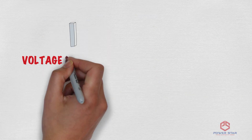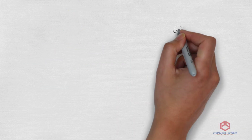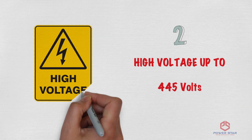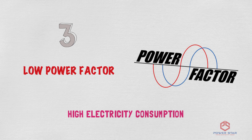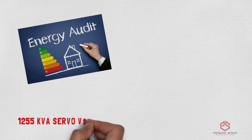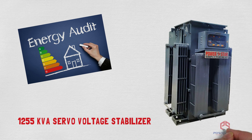First, there was a problem of voltage fluctuation and single-phasing. Second, at night, voltage was as high as 445 volts, which led to extra electricity consumption. Third, due to voltage fluctuation, the power factor came low, which led to high electricity consumption. The energy audit firm suggested putting a 1255 kVA servo voltage stabilizer with single-phase preventer and timer.